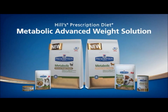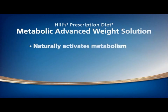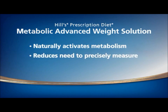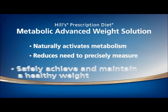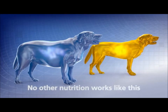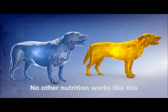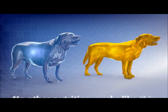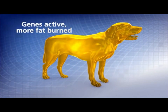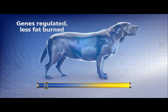Hill's Prescription Diet Metabolic Advanced Weight Solution naturally activates metabolism to regulate appetite and burn fat, reducing the need for pet owners to precisely measure daily portions to safely achieve and maintain a healthy weight. Hill's scientists first looked at how the genes associated with fat metabolism are expressed in overweight pets compared to lean pets. In lean animals, these key genes are much more active, allowing the animal to burn more fat. In obese animals, these critical genes are regulated so less fat is burned.